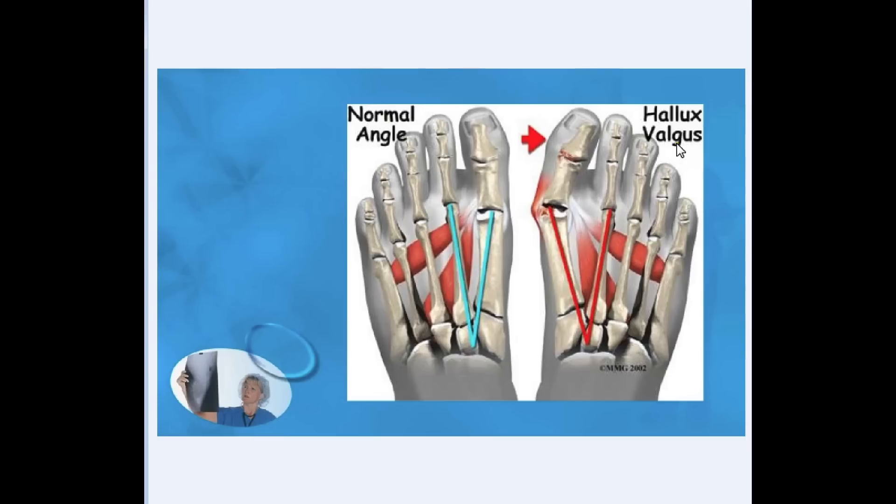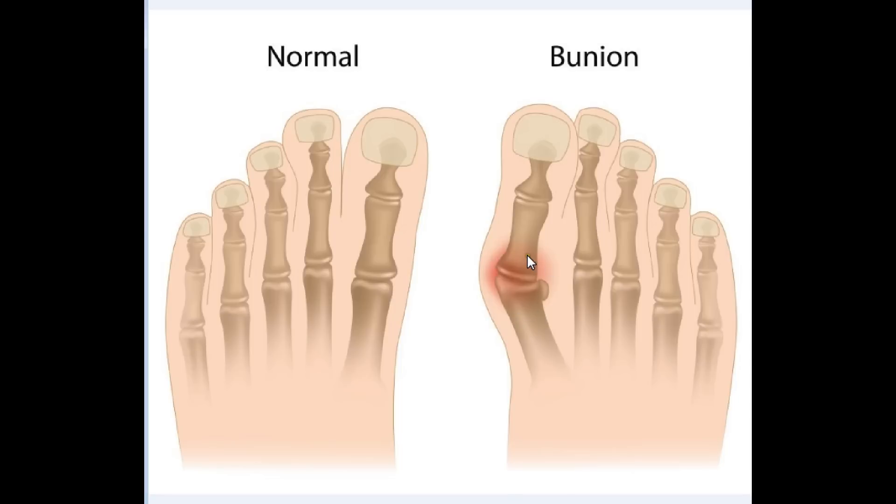So hallux valgus, basically, the toe here is not straight. It will tend to sway the other way, and this part here is called the bunion. And quite frankly, I saw some pictures where it is quite exaggerated. So according to you guys, this is what he has in his feet.